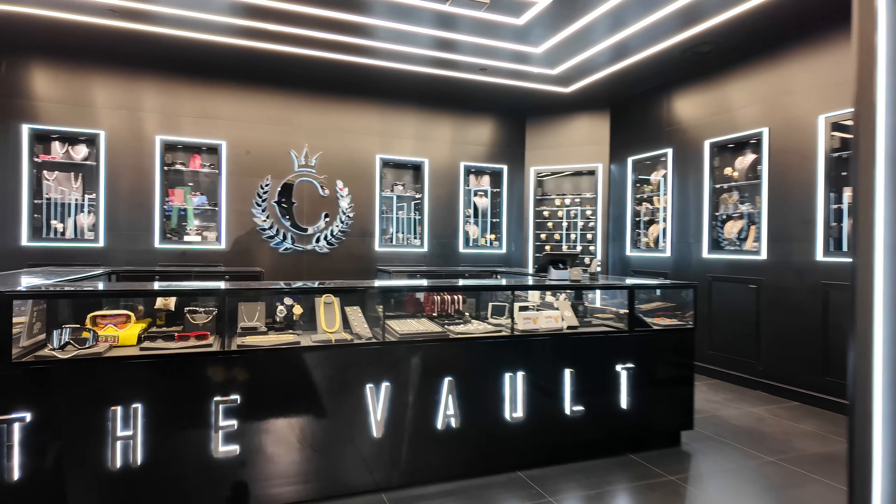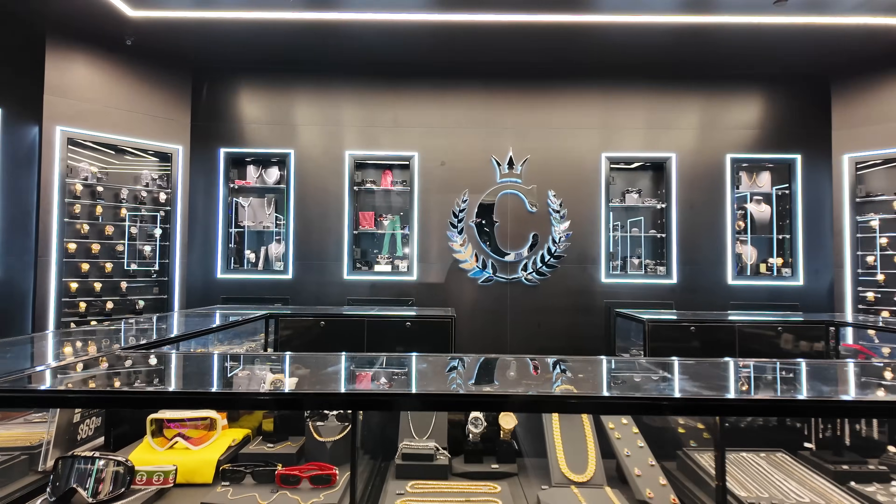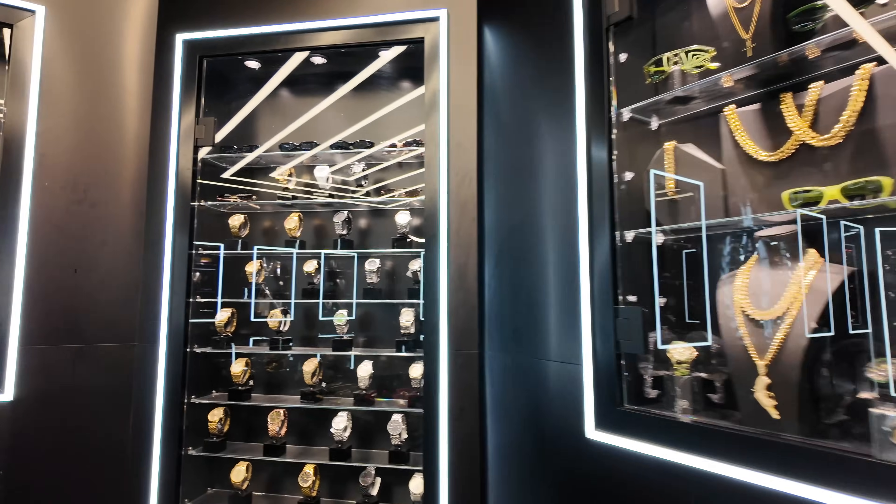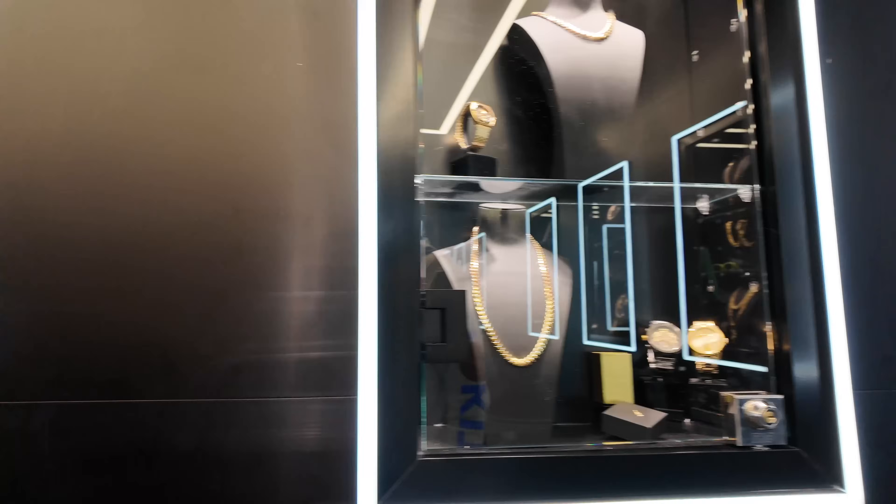So apparently this is the vault — this is where they have the exclusive stuff. Obviously you can tell they got a whole bunch of jewelry in here. I don't even know if I'm supposed to be back here. They got watches. Is that a Rolly? I have no idea, but it's different back here. This store is like one of a kind — I haven't seen many stores that look like this. It's multiple different brands, they sell their own brand, and they have different varieties of things.